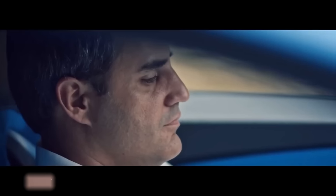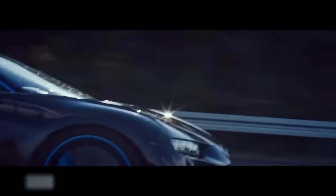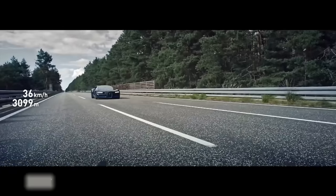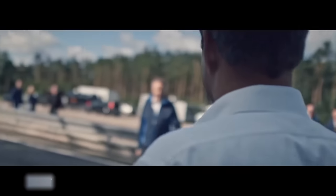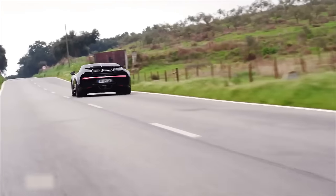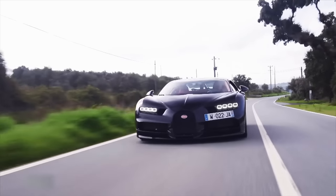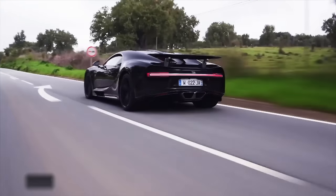In 2017, F1 champion Montoya accelerated the Chiron from a standstill to over 400 kilometers per hour in just 33 seconds and stopped the 2-ton supercar in 9.3 seconds after covering 491 meters, setting a new world record. To date, no other vehicle has achieved such outstanding performance. When braking from top speed, the rear spoiler applies a force of 850 kilograms, pressing down the rear axle. In this emergency braking situation, approximately 2g of force acts on the vehicle and driver.